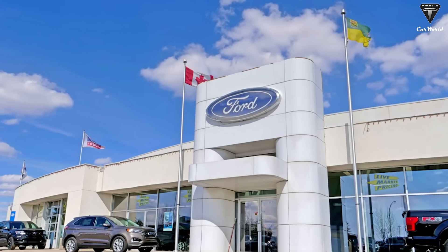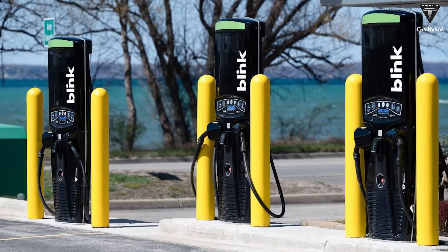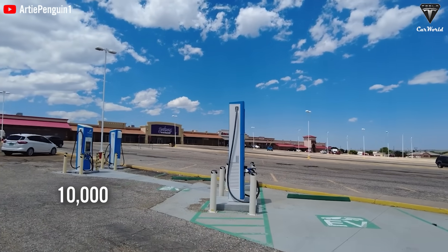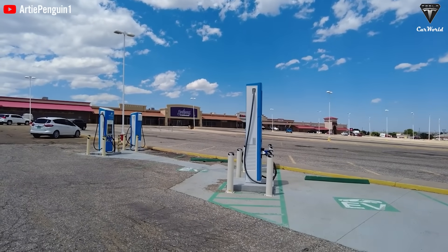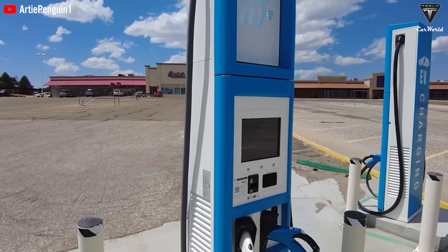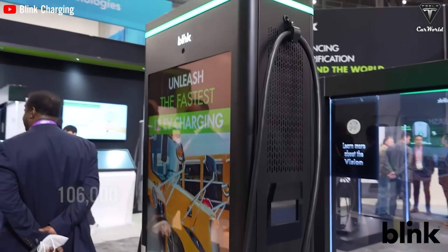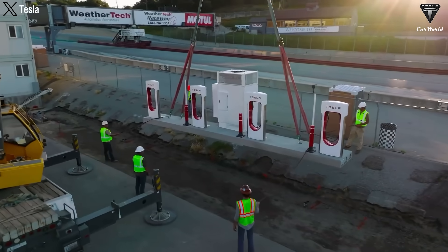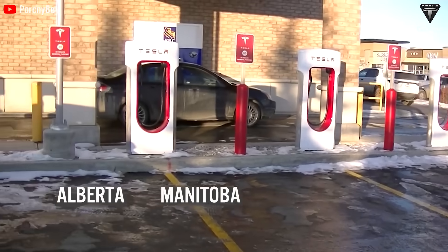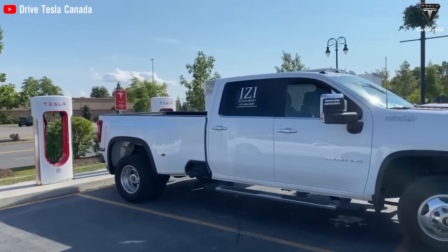Ford also announced three new agreements with other charging partners in Canada and the US. Francis Energy, Blink, and Red E are now part of the Green Oval charging network, adding over 10,000 new chargers — including more than 550 new fast DC chargers — bringing the total number of US charging stations to over 106,000. Tesla is also planning to start construction on three new superchargers in Alberta, Manitoba, and Quebec, expanding their network in Canada, which has recently moved up nine positions in the ranking.